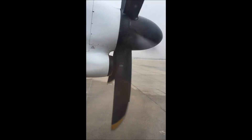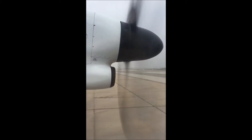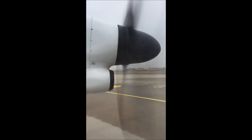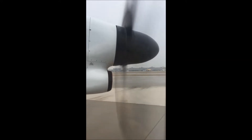Please stow your carry-on baggage in an overhead bin or under the seat in front of you. If you are seated in the first row or in an emergency exit row, stow your carry-on baggage in the overhead bins only.